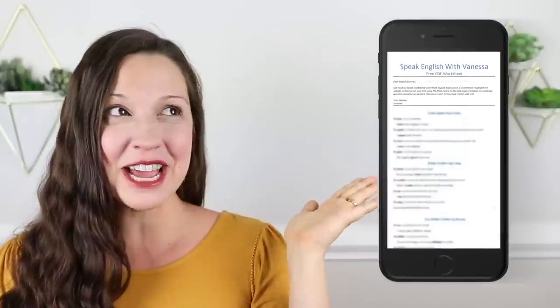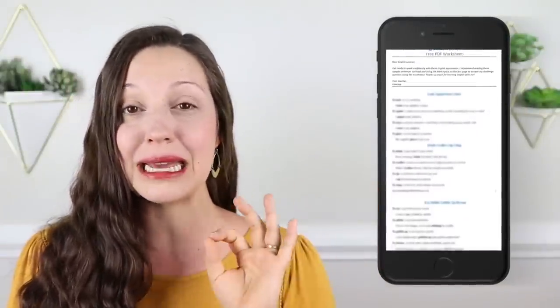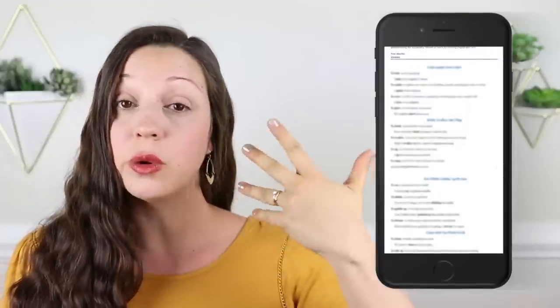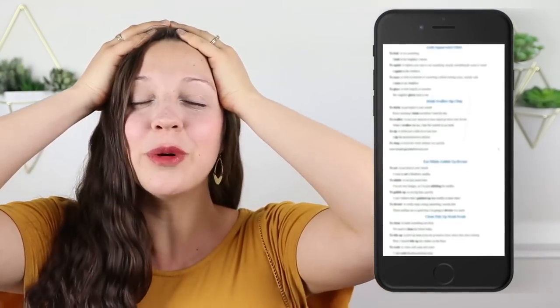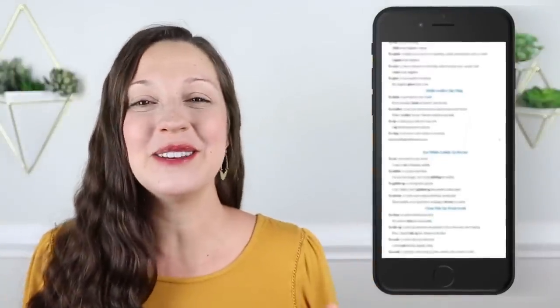Hi, I am Vanessa from SpeakEnglishWithVanessa.com. And to help you with today's grammar lesson, I have created a free PDF worksheet for you. Today, we're going to be going over five important categories of English grammar, and you can download all of these in the free PDF worksheet. You can review the concepts, review all of the sample sentences, and make sure that it is downloaded into your brain. So the next time that you speak, no problem — you can use these grammar concepts easily and naturally.